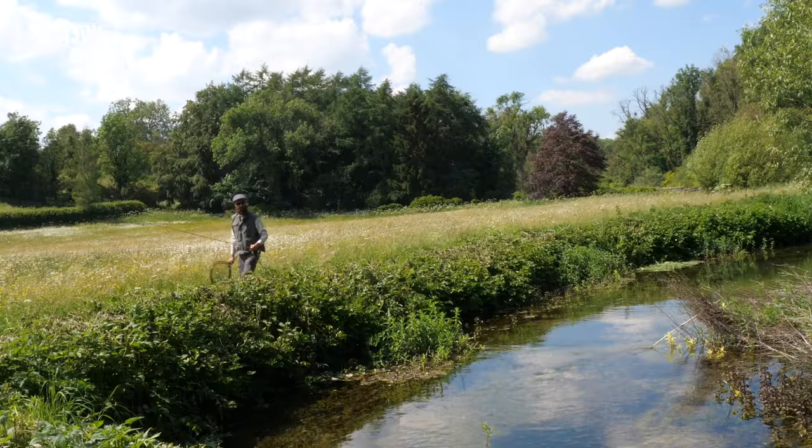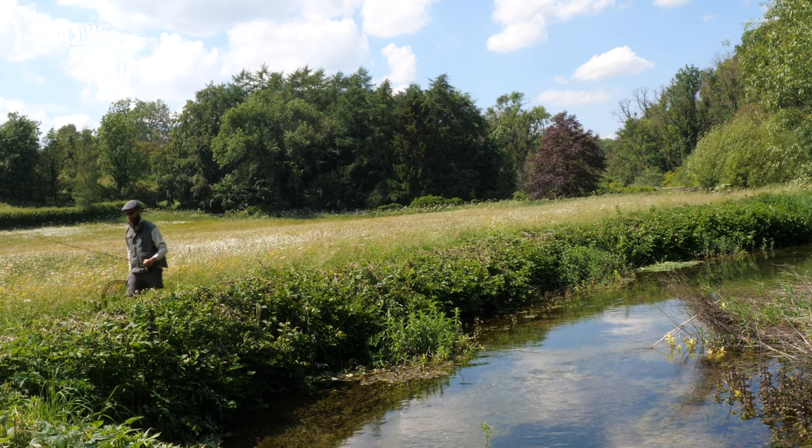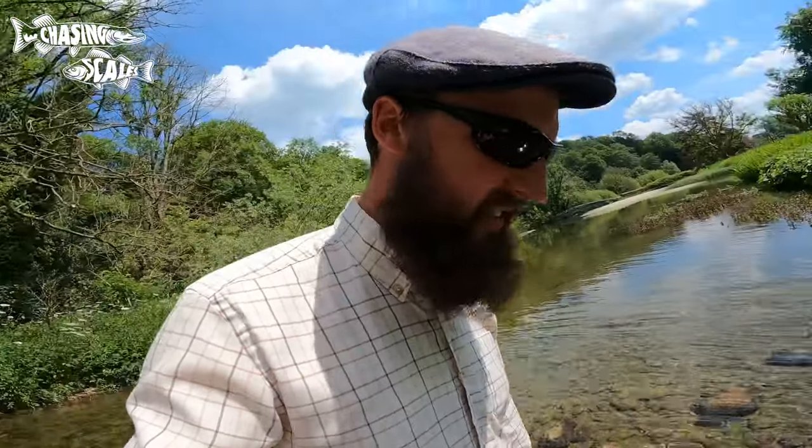Despite my best efforts, these Lathkill trout were having none of it, so I headed upstream to look for some smaller targets. It is getting warm — these Lathkill trout really make you work for them, they are not easy fish to catch.